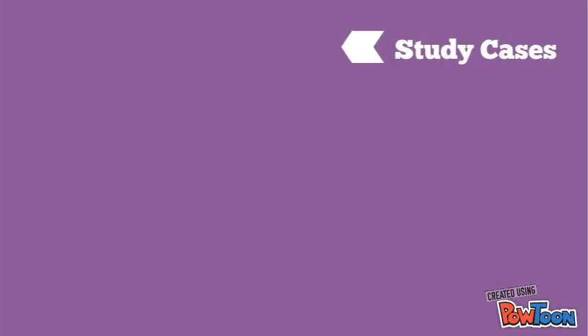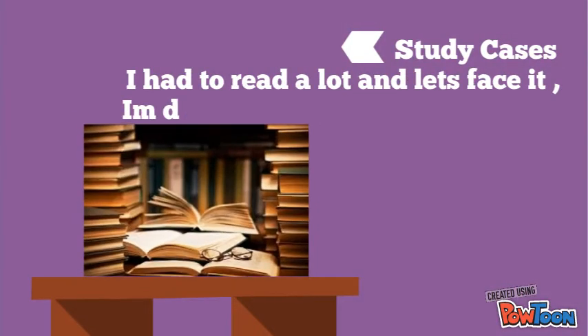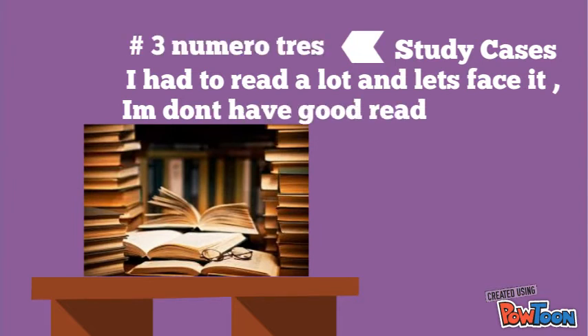My number three pick was the case study. I mean, come on — we had to read to solve, and I'm not a fan of reading skills, but it was very good practice because from all the information we had to check, at least half I will remember, right?